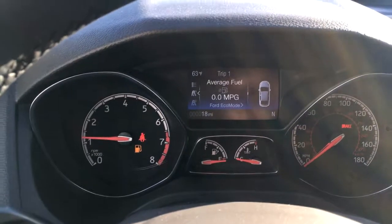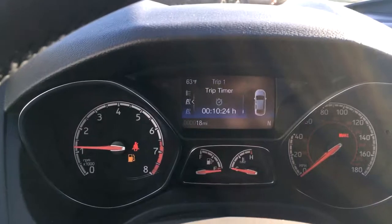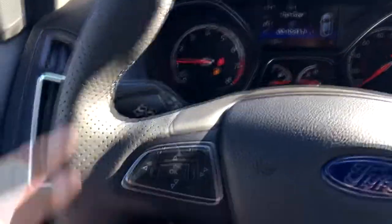You can see average fuel, instant fuel, your distance to empty, how long you've been driving, your rev counter, and of course your speedometer. This little joystick here controls the main screen.